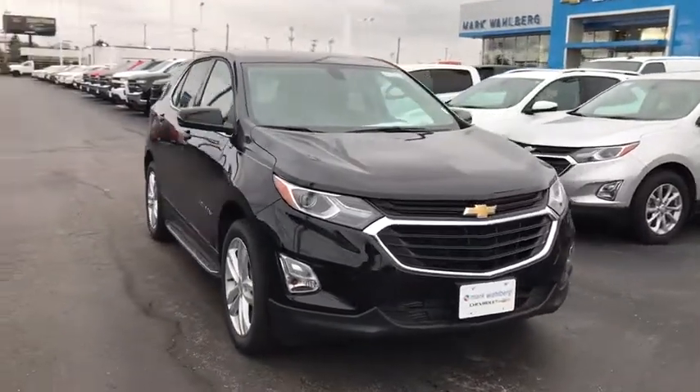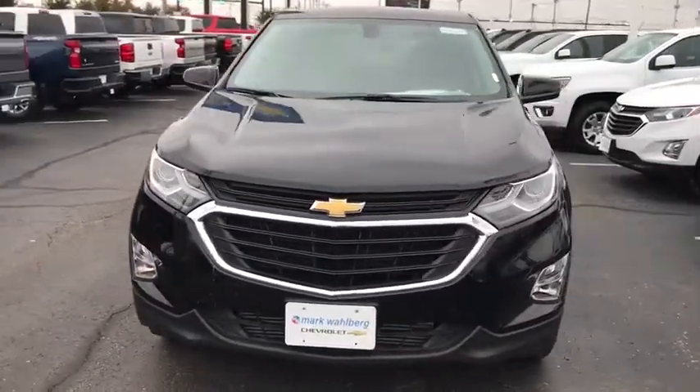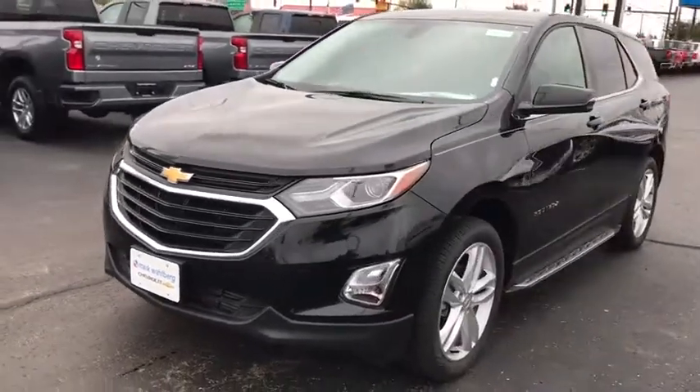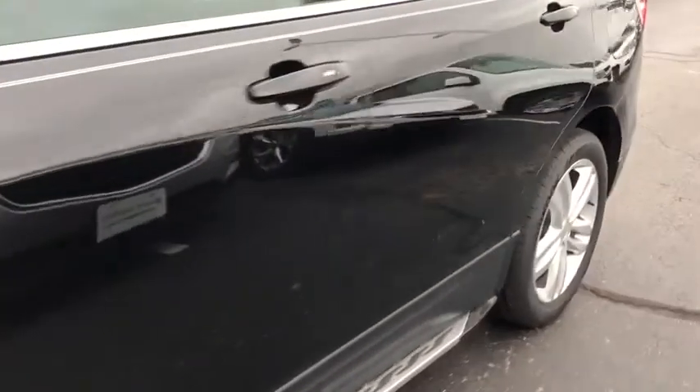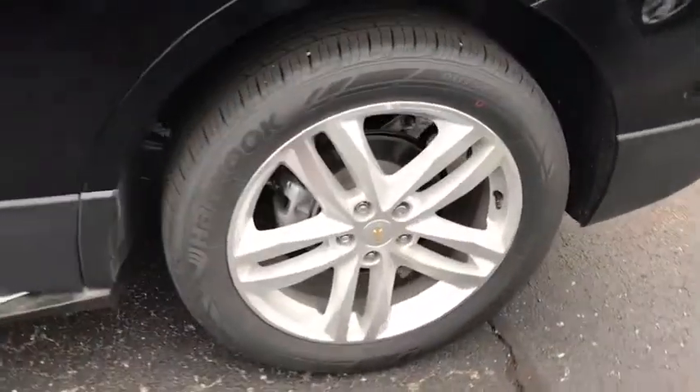Stop by and take a look at the 2019 Chevrolet Equinox. Fuel efficiency, safety, and value equals the Chevy Equinox. This vehicle has less than 1,000 miles. Here are some of this vehicle's great options.